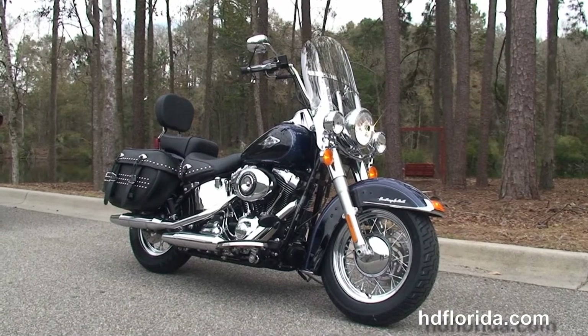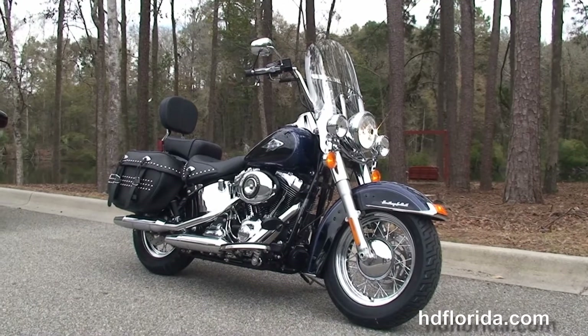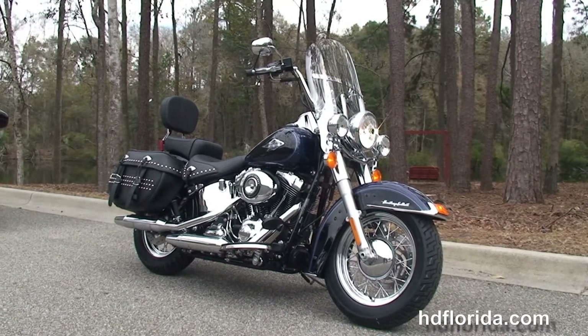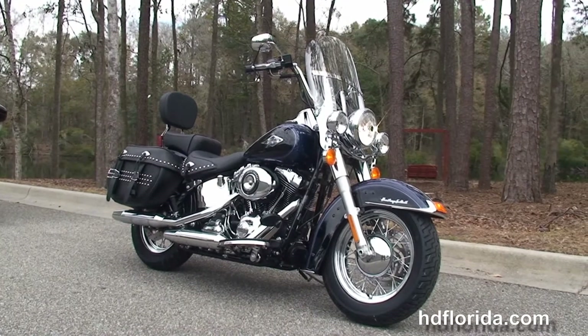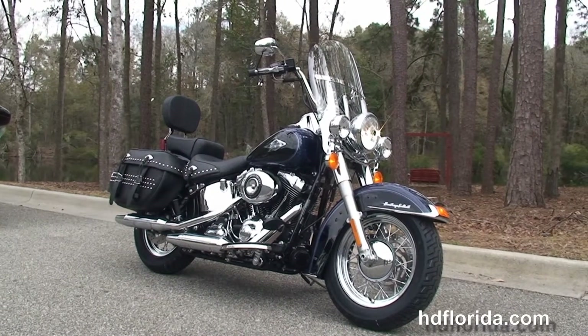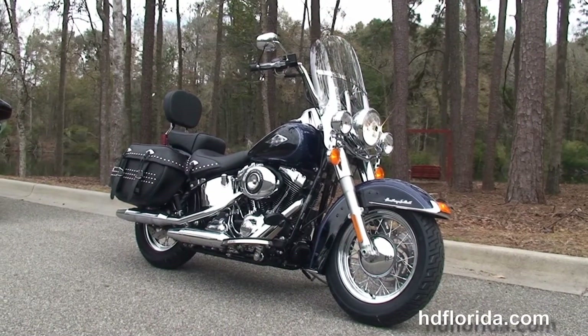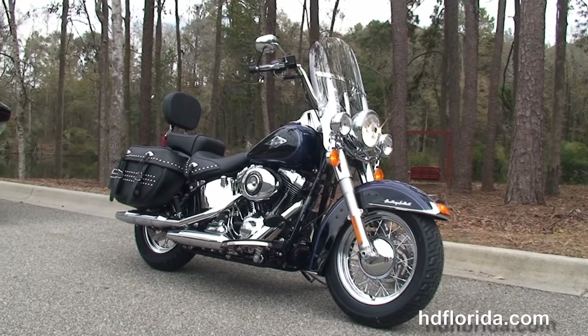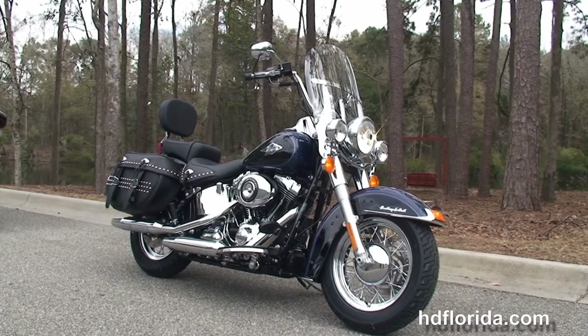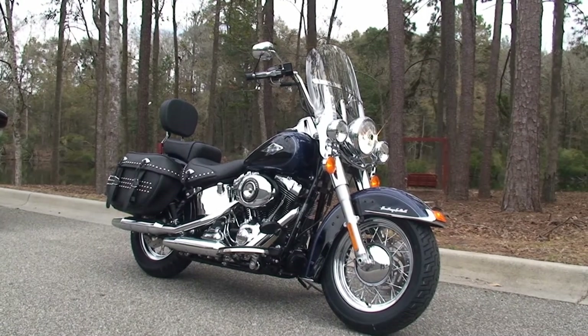We take anything on trade — cars, boats, campers, guns, jewelry, artwork — you name it, we take it as long as we don't have to feed it. We are rated number one in customer service and have over 1,200 new and previously enjoyed motorcycles to choose from. For more information on the Heritage, click the link below, and to view the rest of our impressive inventory, visit us at TallahasseeHarley.com, where we're always open 24-7. Remember to have one rockin', smokin', badass Harley day.